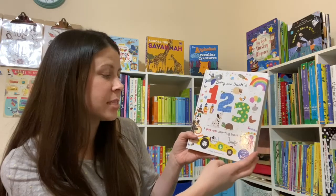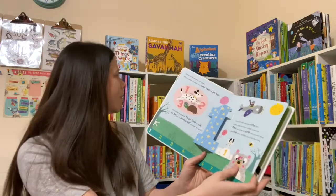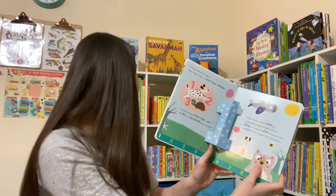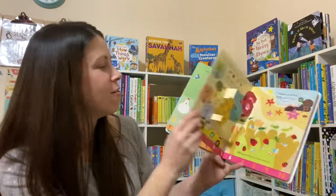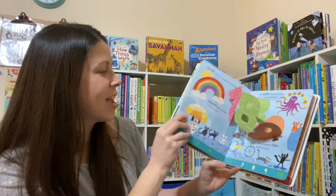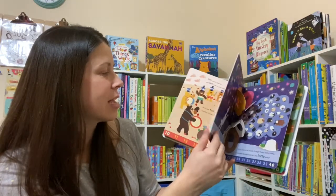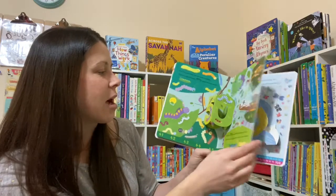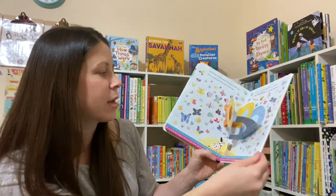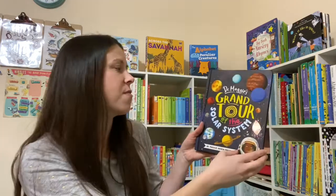Dottie and Dash's 123 is a pop-up counting book. You may have seen Alfie and Bette's ABCs — and now we have a pop-up for counting. How fun is that? I am so happy to see this. My second to youngest is four now and she's all about learning. She wants to learn all of her numbers, count all the time, and practice all of her letters. So she's going to love it.